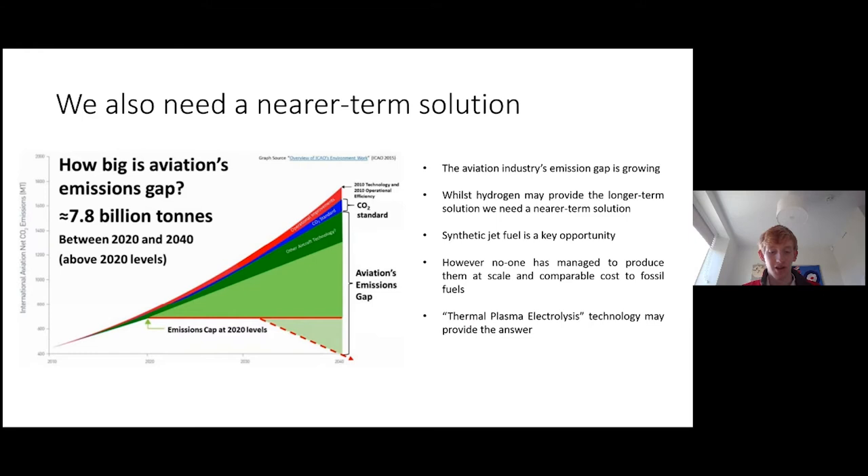We've seen how the aviation industry is under significant pressure to cut emissions. In the longer term, hydrogen could provide the power system to transform aviation. However, nearer-term solutions such as synthetic jet fuel are also required. While synthetic fuels have been developed, no one has yet managed to produce them at scale and at a comparable cost to fossil fuels.